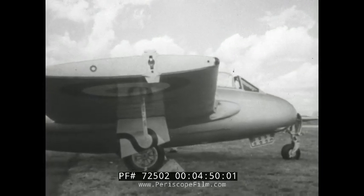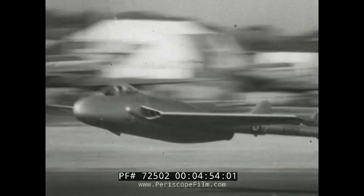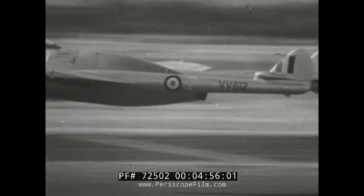But perhaps the most spectacular performances were put up by the smaller types. Here's the DH-112, the Venom, a development of the famous Vampire.